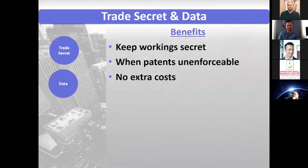Trade secrets and data are similar in that many ideas are not necessarily patent enforceable and likely fall under trade secret instead. With trade secrets, you have the benefit that — whereas with a patent you have to disclose it — with a trade secret you can keep it secret, keep it under wraps, and don't have to tell the world how it works. That's great when patents are unenforceable. It's also great because there are no extra filing and examination costs.